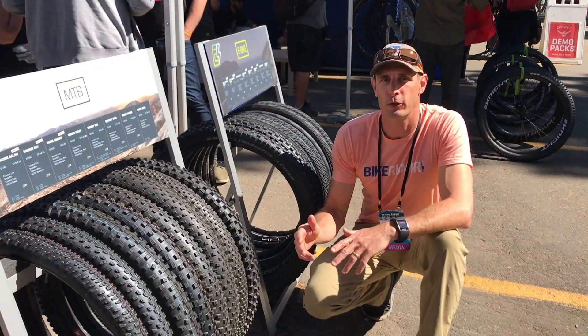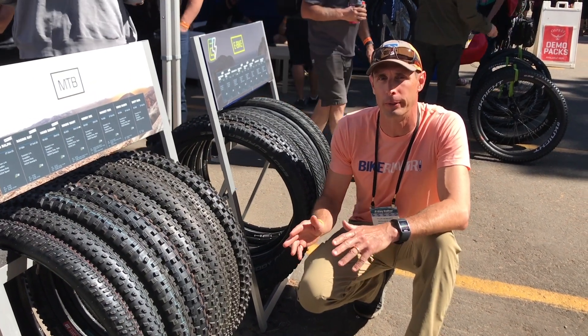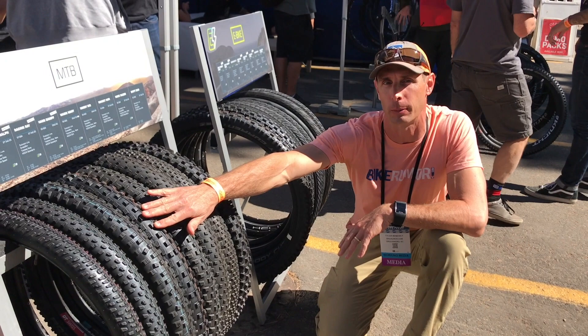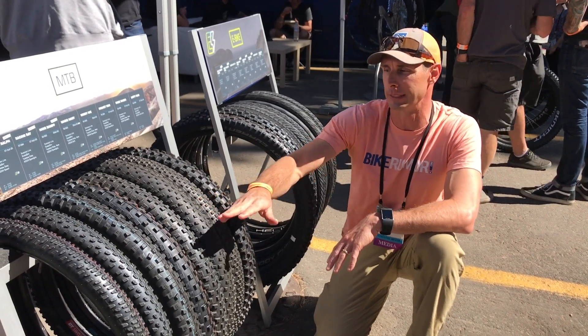Our next stop is Schwalbe, and there's a lot of new stuff from them over the past 8 to 12 months. Some highlights include a new 2.6 in the Magic Mary and a new 2.35 plus some plus sizes in the Hans Dampf — check out our Eurobike coverage for all the details on those.